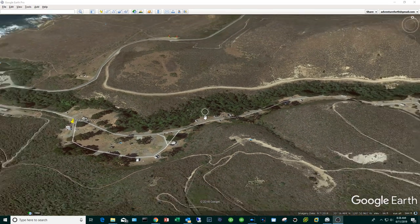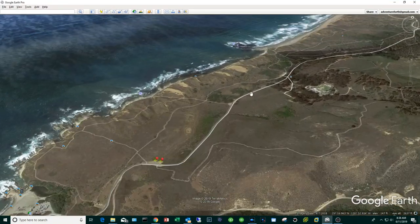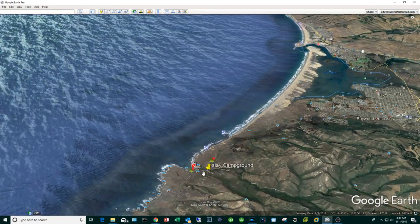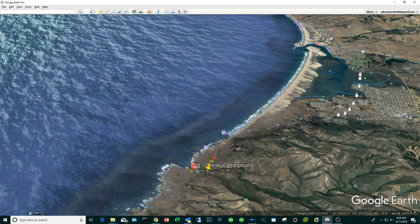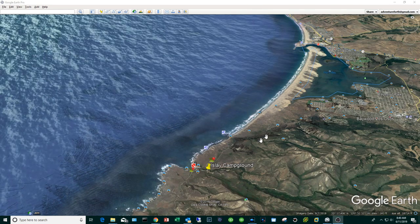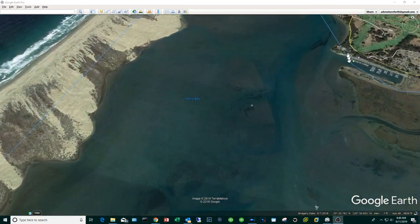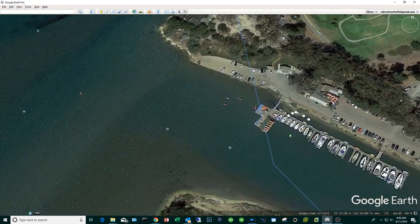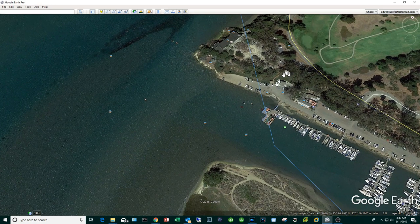I have a video that details how to fish this area, but this video is going to focus on what you can do with your family. Here's the campground, and most of the family-oriented stuff can be done here in this lagoon or estuary. We drove our cars to this part of the lagoon.